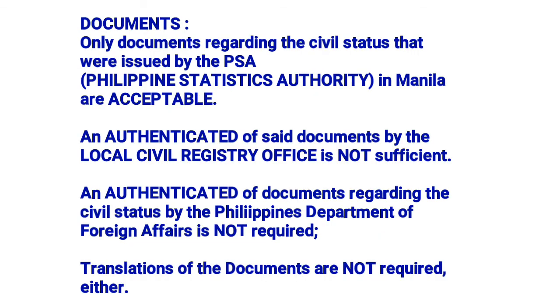Documents regarding civil status must be issued by the PSA — Philippine Statistics Authority — in Manila. Authentication of documents by the local civil registry office is not sufficient. Authentication by the Philippine Department of Foreign Affairs is not required.